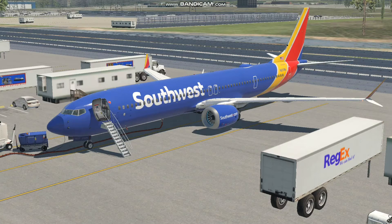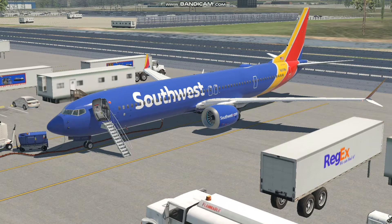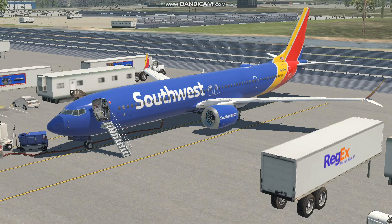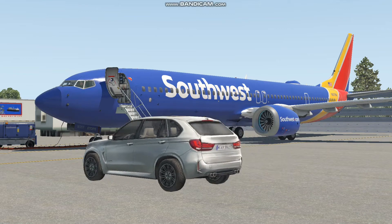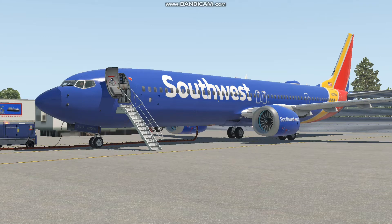Hey guys, MrPlane420 here. And oh no, a MAX. But don't worry — this is not the MAX 8. This is Boeing's new plane, the 737 MAX 10. If you've been alive for at least 2019, you'll know that the MAX 8 was grounded because of two crashes that happened in a very short time period. But that'll be another video. So a few days ago, this new aircraft took off for the first time at Renton Municipal Airport, which is the airport we are at now.